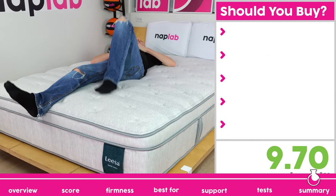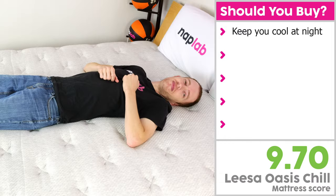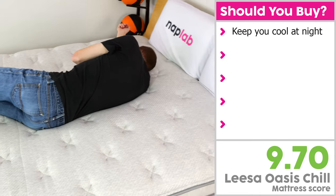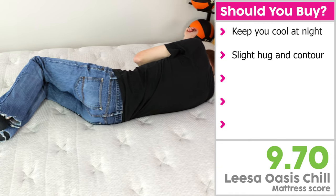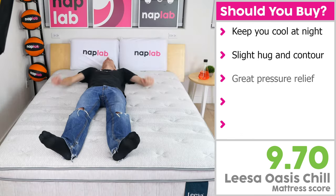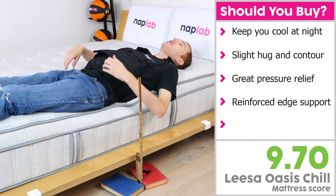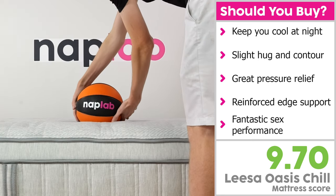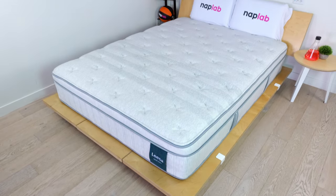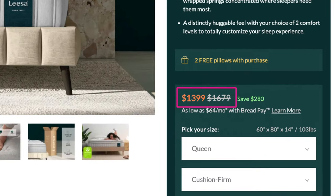I would recommend the Leesa Oasis Chill for sleepers looking for a hybrid mattress with an emphasis on keeping cool during the night — it lives up to its name with exceptional cooling performance. For feel, I'd recommend it for those who prefer a slight hug and contour without being overly enveloped. It's a thick mattress with many layers, so it also earns a recommendation for pressure relief and overall comfort. The reinforced edge coils make it great for sitting or lying at the absolute edge, and combined with high bounce, it's fantastic for sex performance. Priced in the mid-$1,000 range, it has excellent value as well.